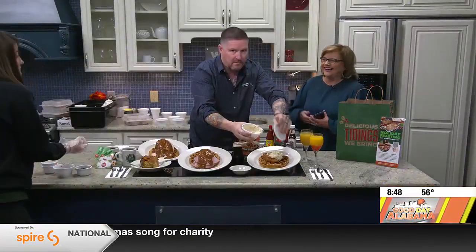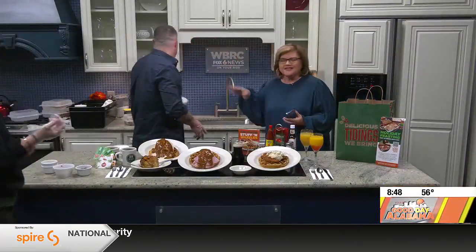Hey, we're back in the kitchen. We're getting ready. This is Pete Cooper, and Pete is from Metro Diner. He's one of the managing partners there. Good morning. How are you? We were just back here talking, getting things ready.